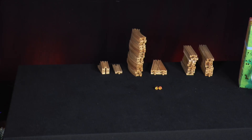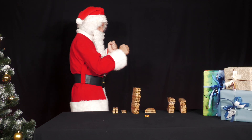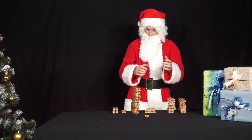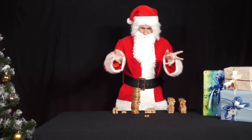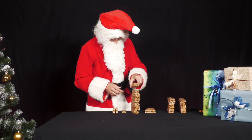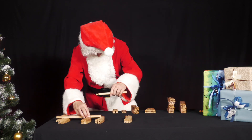Mr. Santa has arranged to meet the elves for a race with glass marbles and is now thinking about how he can win the race. To do this, he takes some straight pieces of his wooden railway and builds an inclined plane at the start, then two tracks next to each other.